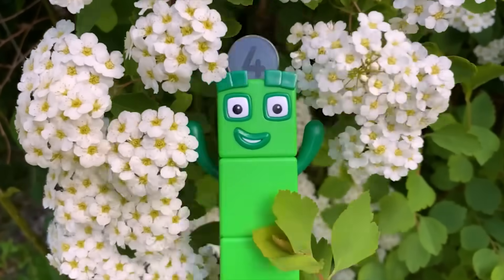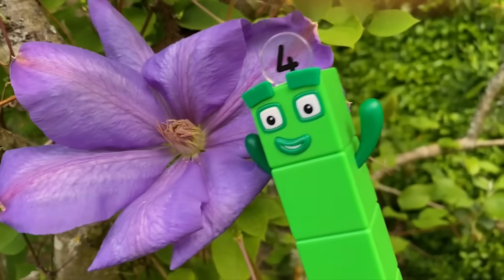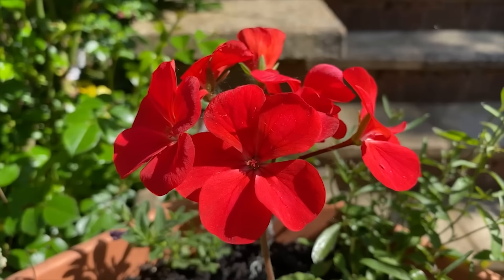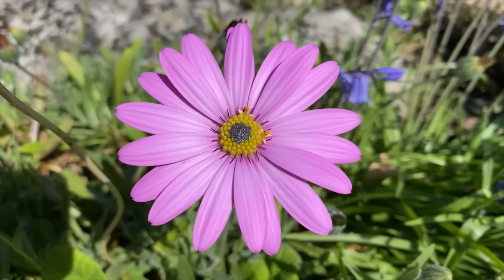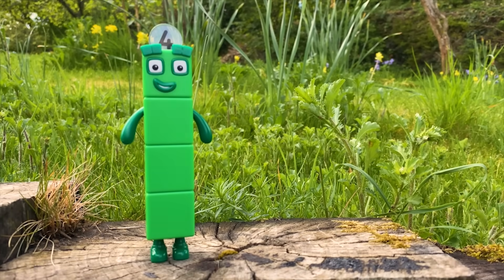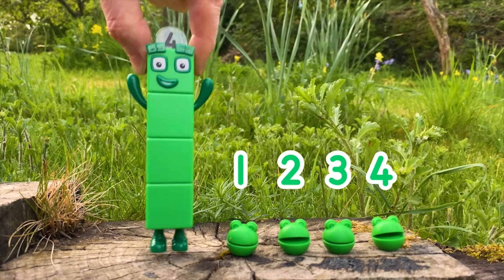Number block four is looking at all of the other flowers in the garden. There are lots of different types of flowers. They all have colourful petals. Can you see something in the middle of this flower? It's more number blobs. Let's count them. One, two, three, four number blobs, hiding in the flower. Well done number block four. You found one, two, three, four number blobs!